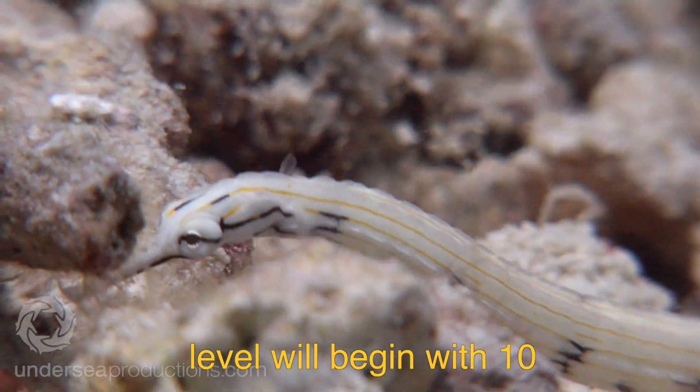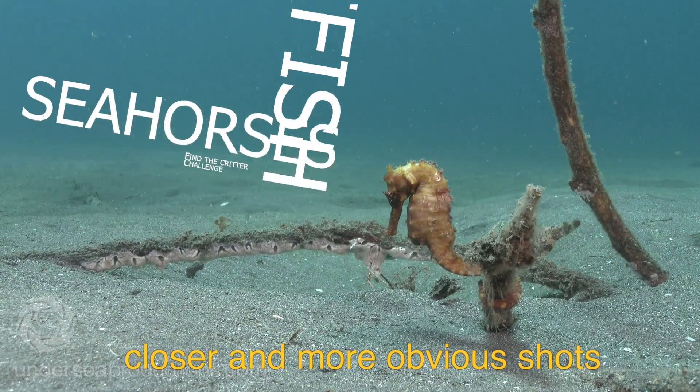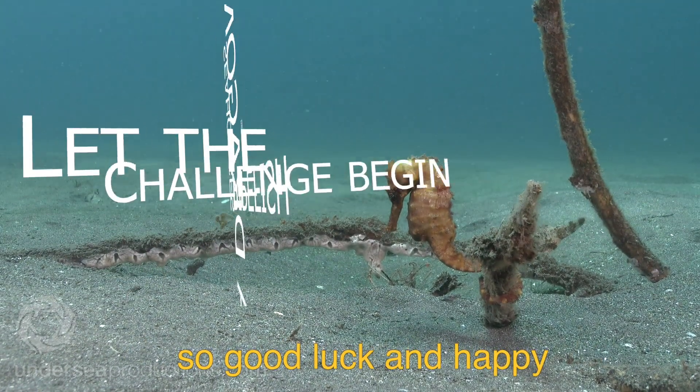So now you know what you're looking for, we'll get into the challenge. Each level will begin with 10 seconds to spot them as you might come across them on a dive, followed by closer and more obvious shots. Good luck and happy critter spotting!